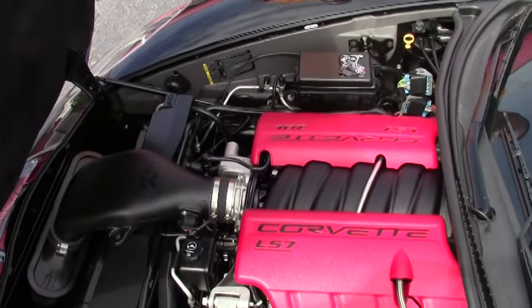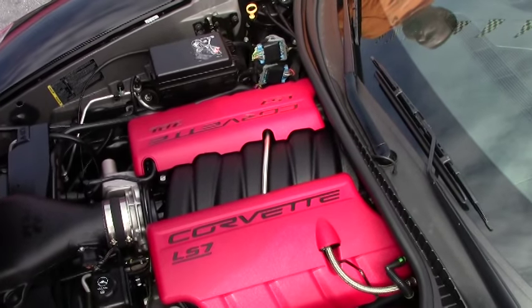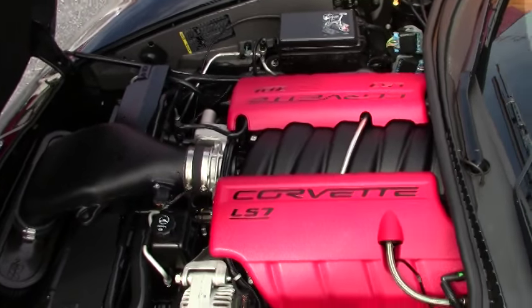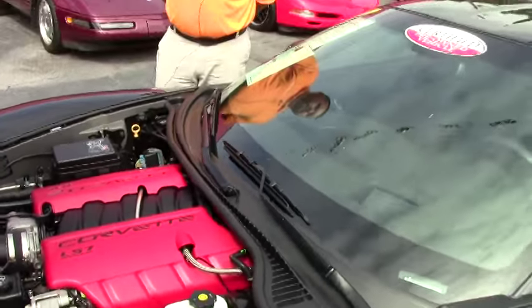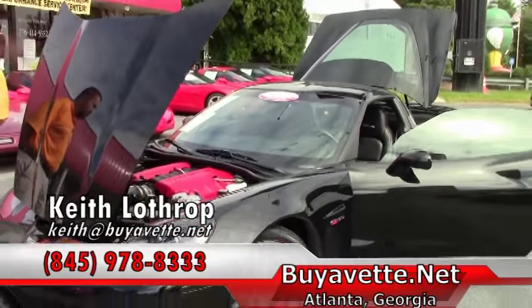The engine compartment is super clean and this car definitely stands on its own. It's a beautiful car. So if you're in the market for a Z06, we've got this one and I do have another red one inbound as well.